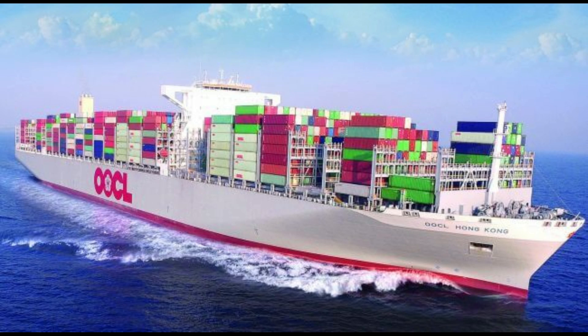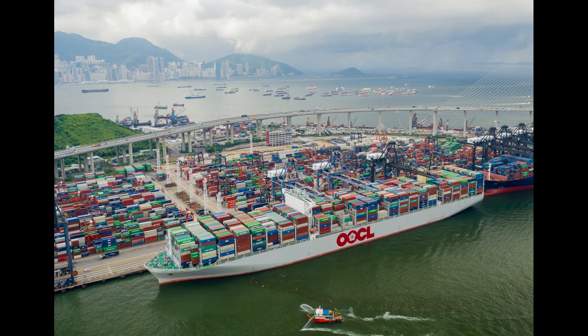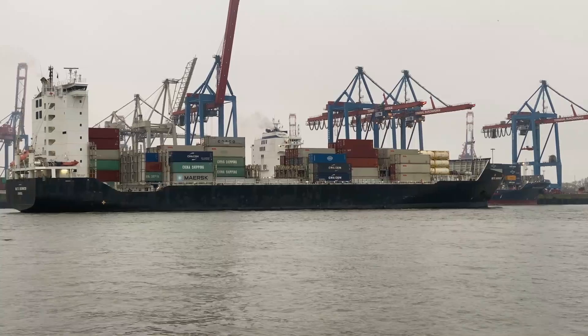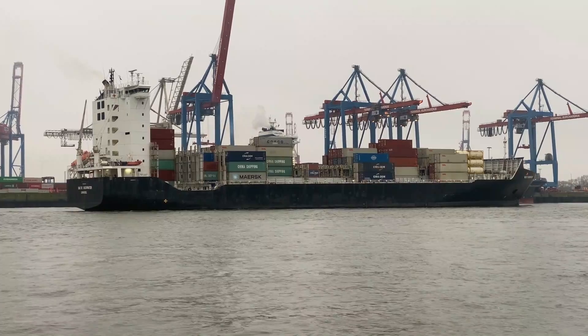Another example is the OOCL Hong Kong, built by Hong Kong-based Orient Overseas Container Line. This container ship has a capacity of 21,413 TEUs, making it one of the largest container ships in the world. It is equipped with several advanced technologies, including a waste heat recovery system, a highly efficient propulsion system, a ballast water treatment system, and a low-friction hull coating. Other companies such as Hyundai Merchant Marine, Mitsui OSK Lines, and Hapag-Lloyd have also invested in new container ships with advanced technologies focused on efficiency and sustainability.